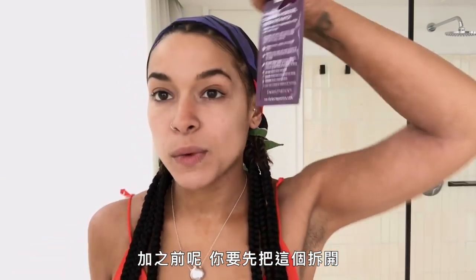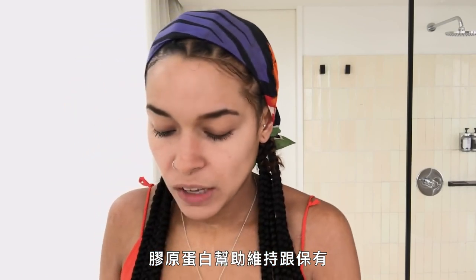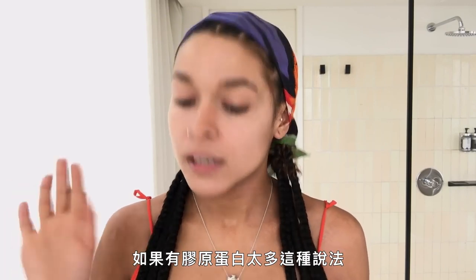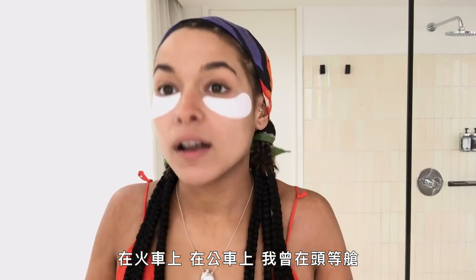Before that you gotta bust one of these out — you're doing yourself a service. Collagen helps maintain and preserve the elasticity in your face. The more collagen the better — there is such a thing as too much collagen, but we won't get into that. You will catch me on a plane with these, on a train, on a bus. I've been in first class with these on.